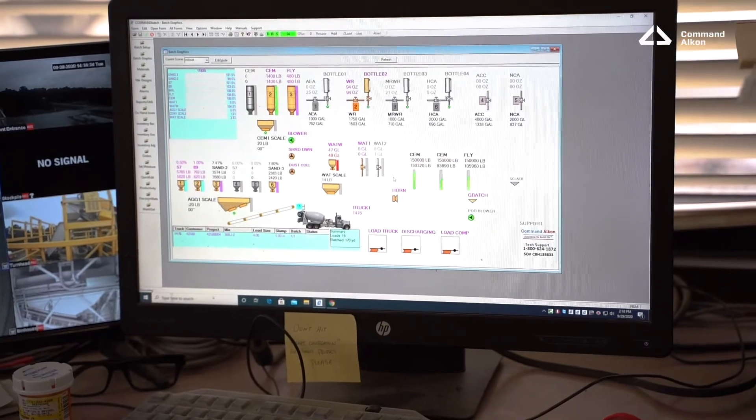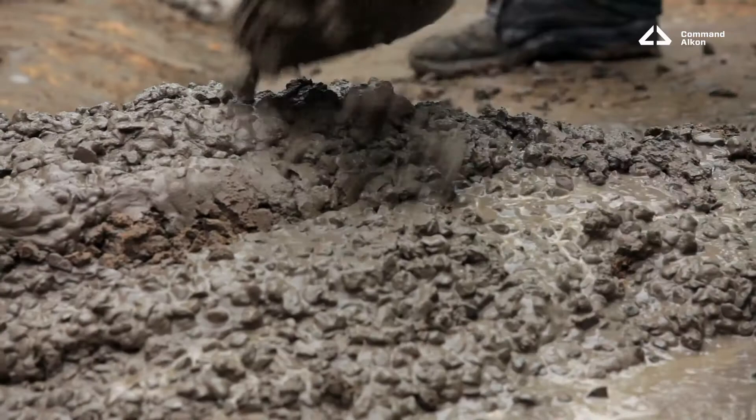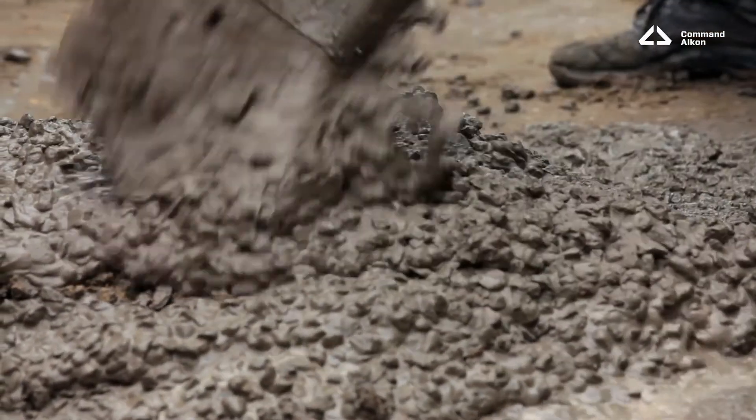Rejected loads should be reduced because now we're providing feedback to Command Batch, as well as removing the subjectivity of the slump value from the driver and the customer.